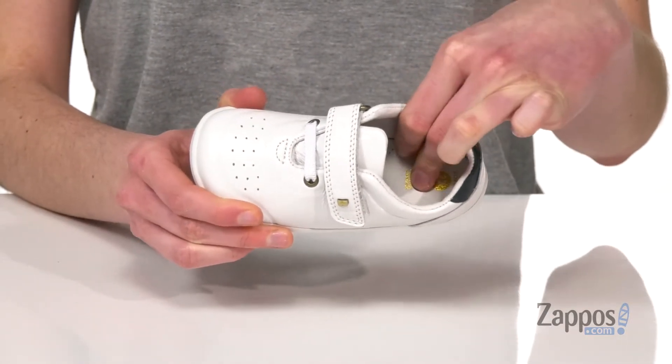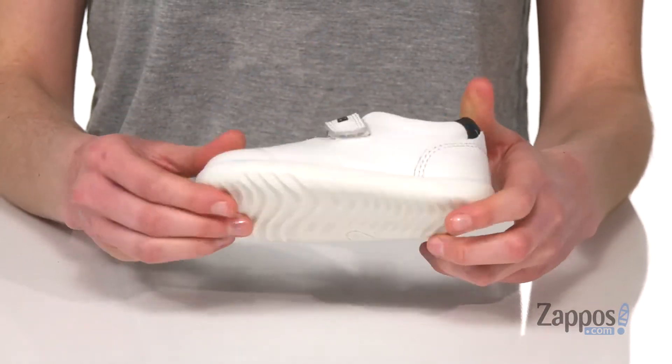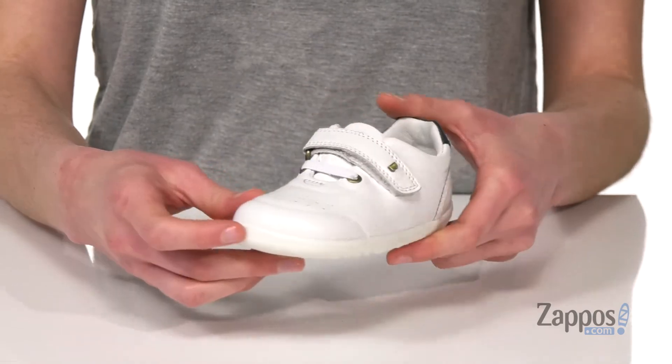Inside is leather lined with a padded footbed. The outsole underneath is a durable rubber and you're getting an abrasion resistant toe as well. These shoes will be your ride or die — they're from Bobex Kids.